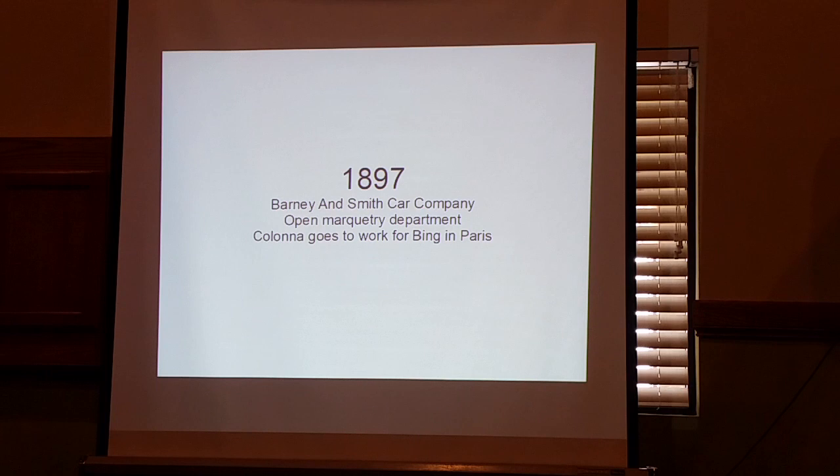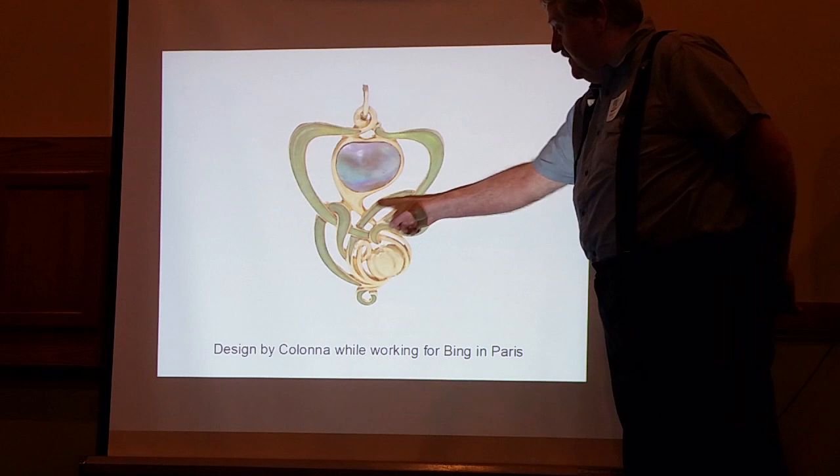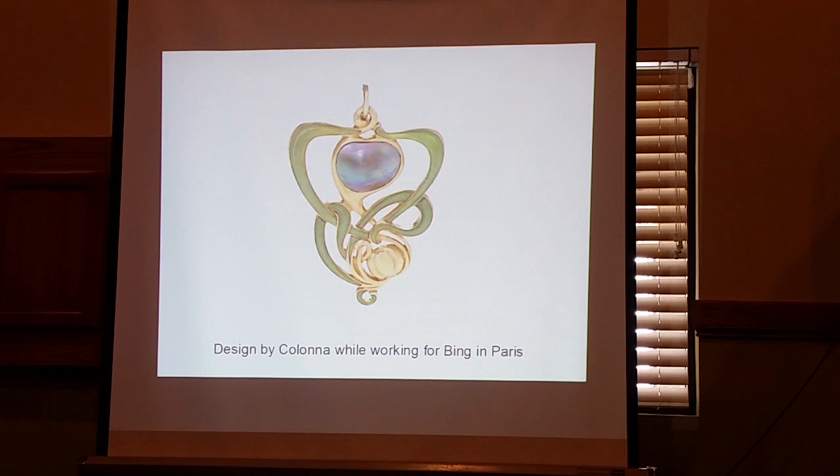Barney and Smith Car Company opened a marquetry department in 1897 — marquetry is inlaid woods, and you'll see a lot of this in their cars coming up. Meanwhile, Colonna goes to work for Bing in Paris. This is some of the stuff Colonna was doing with Bing — these are current pictures, and this just sold at auction for a lot of money. But you see the tangle again — look at how he tangles things around, over this, under this, over this again. That's kind of a characteristic of his work, which Martin Eidelberg also pointed out.